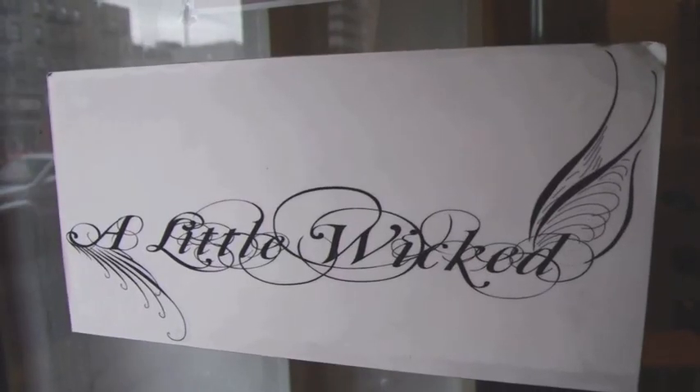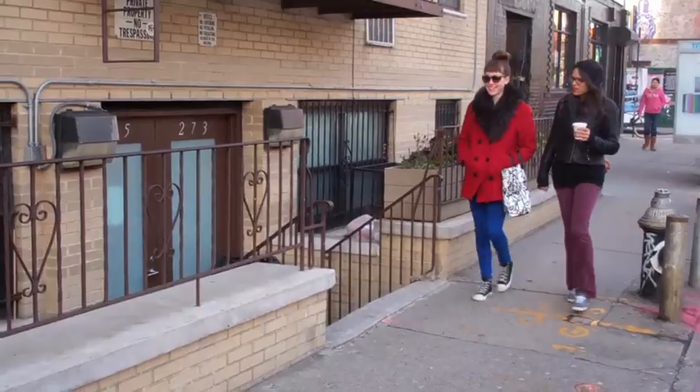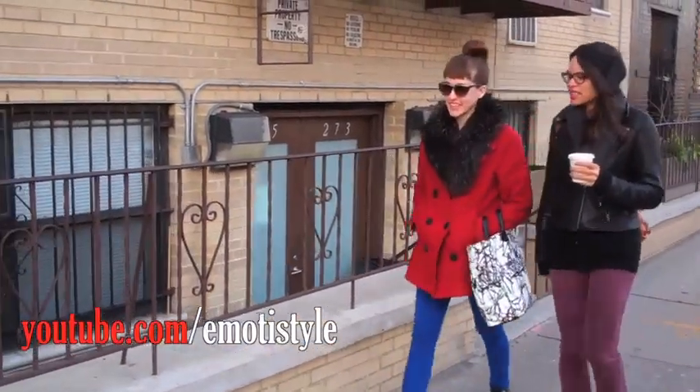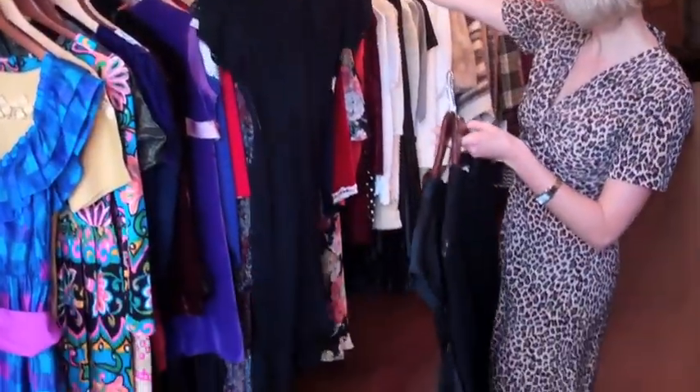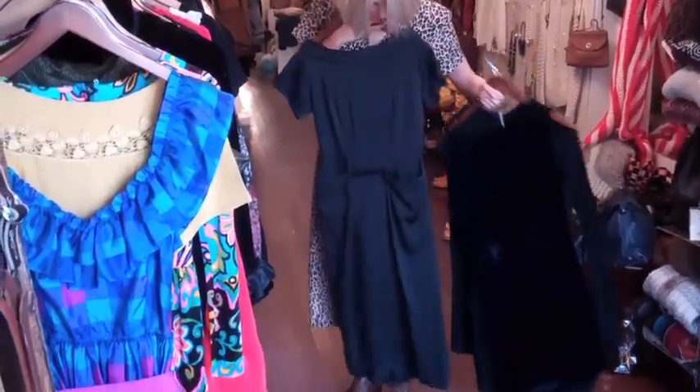Hey vintage lovers! Sammy D here at A Little Wicked Again. I'm so excited because two fellow YouTubers, Shamika and Molly from A Moda Style, are on their way to the store right now. They're making a fashion music video about little black dresses and they want me to share with them some vintage style inspiration. Today I'm going to pull a bunch of great little black dresses for them to try on — more of a shopping session so they can figure out what dress they like best. Let me know which you liked best by leaving a comment below. Let's go shopping!